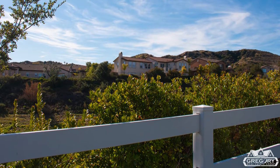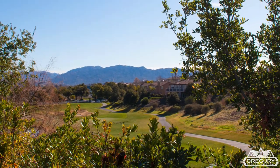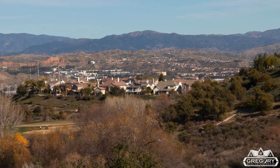The community is situated among the natural beauty of 800 acres of rolling hills, including a 150-acre oak preserve.